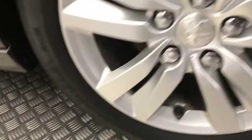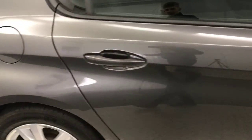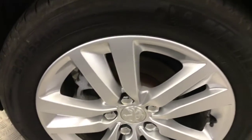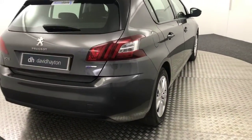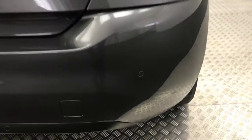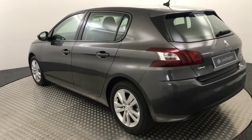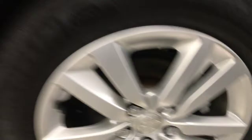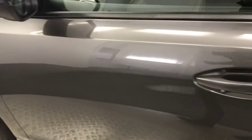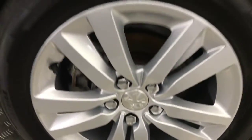You've got the silver alloy wheels there and there's plenty of life left on your tyres too. Just coming down the side of the vehicle — nice paintwork, your wheels are all very tidy there. Just bringing it round to the rear — it does have reversing sensors fitted. There are no major scratches, scrapes or dents down the side of the car, it is nice and clean. There's your final alloy.